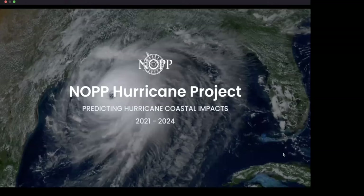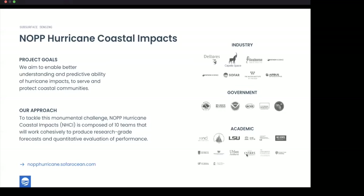I'm Isabel, part of the ocean science team at So Far, and I work heavily on the NOPP Hurricane Project. NOPP — the National Oceanographic Partnership Program — is largely funded by the Office of Naval Research, and we're a contributor to this massive collaborative project aimed at improving our ability to predict hurricane coastal impacts: not just modeling the hurricane better, but understanding what will happen to dunes and coastal infrastructure.